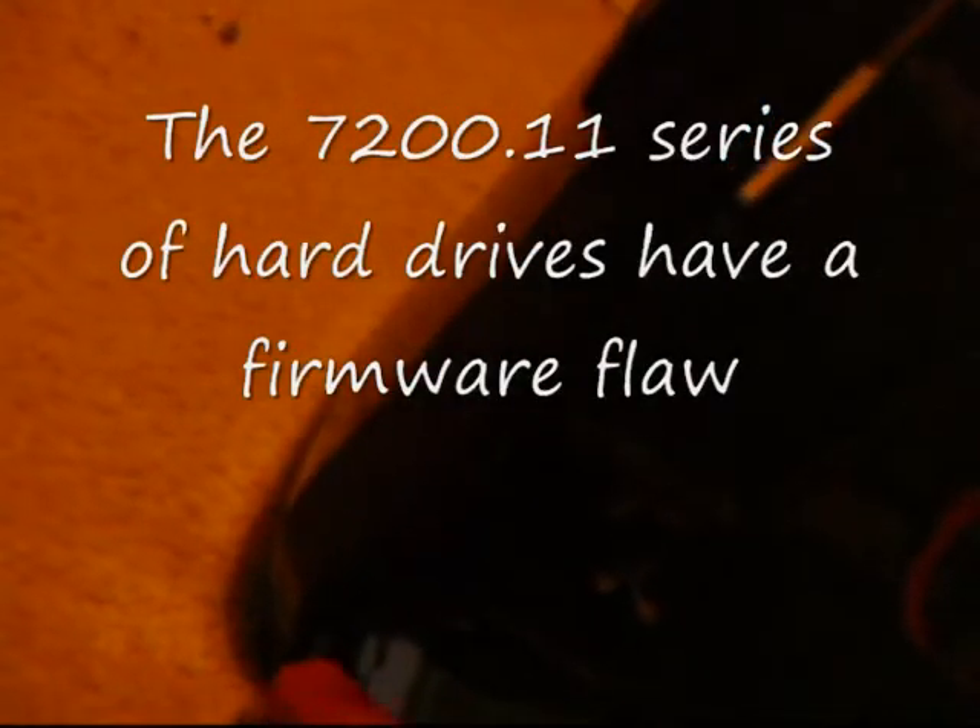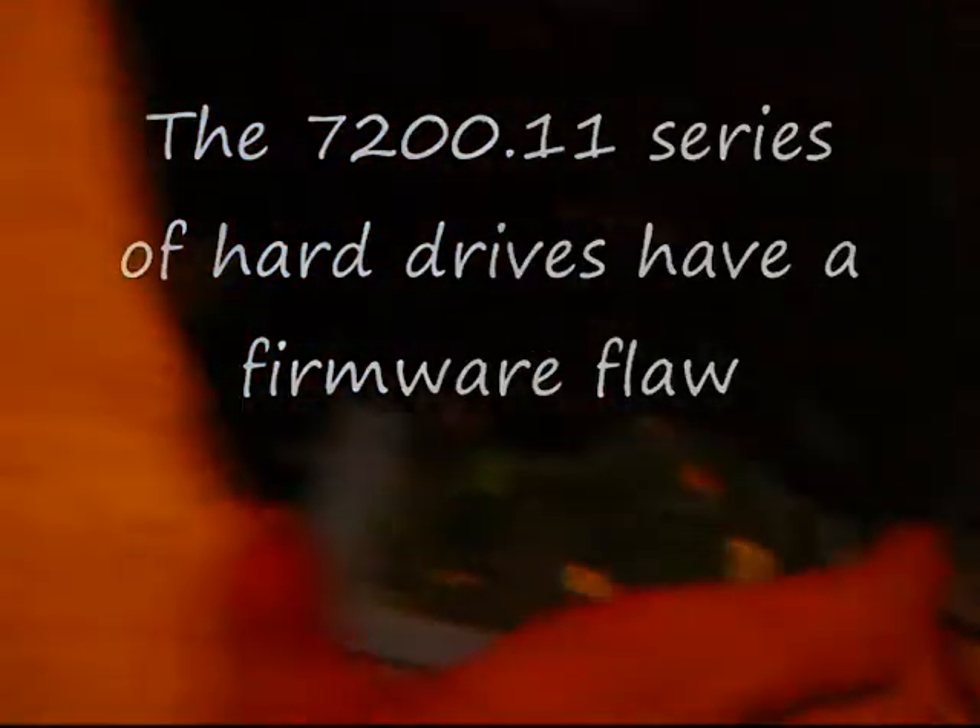And it's not because of the drive spindle or the reading system itself. It's the controller on the drive, the firmware. Pretty much that board. I'll show it to you. It's the Seagate Barracuda 7200.11.